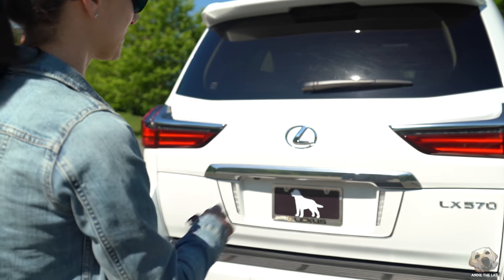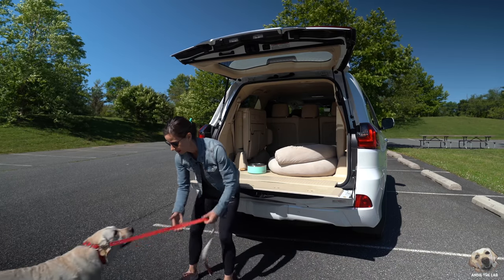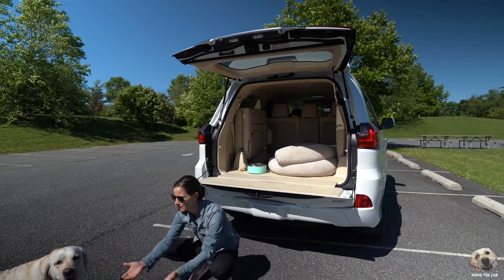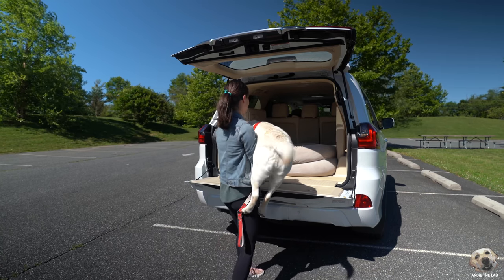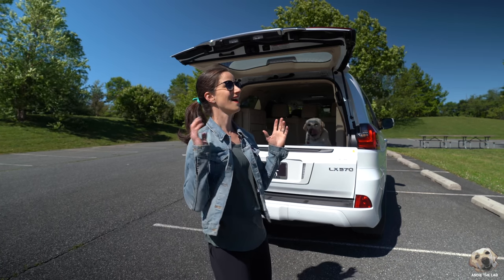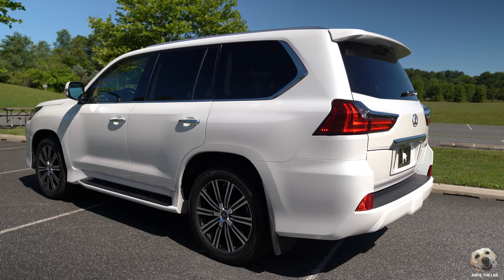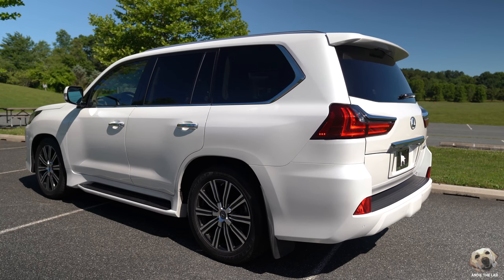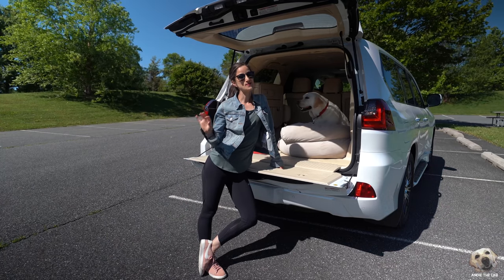So I came around and popped open the rear. Come on, Andy. Andy was kind of scared to go in and I thought, by the end of this I am going to kill my back. But then I realized this thing lowers! Problem solved. Now getting Andy in and out was a breeze.